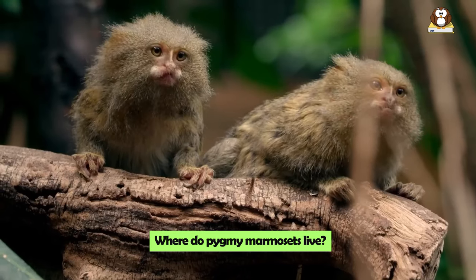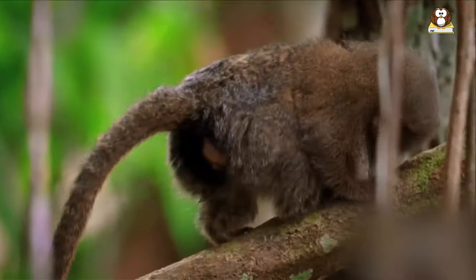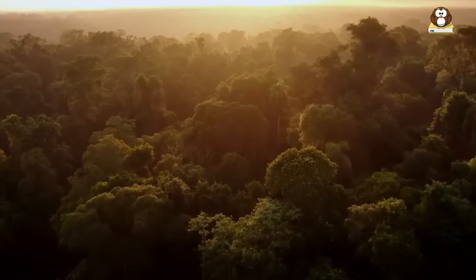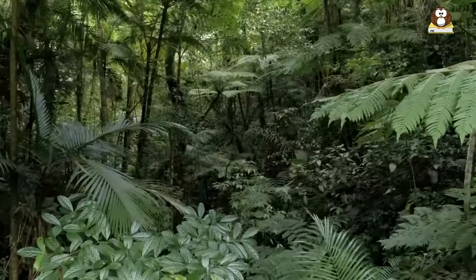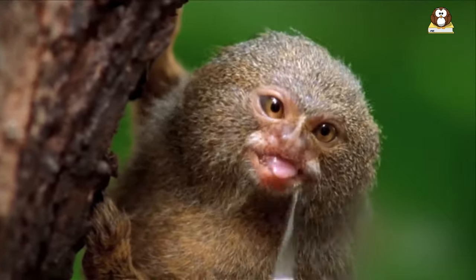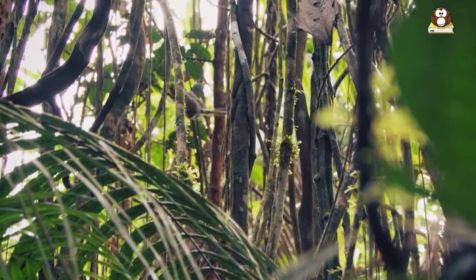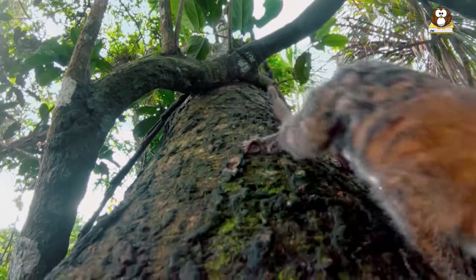Where do Pygmy Marmosets live? Pygmy Marmosets have a very specific and fascinating habitat. They are native to the rainforests of the western Amazon Basin in South America. This region is lush, green, and full of life, providing the perfect environment for these tiny primates. In these rainforests, Pygmy Marmosets prefer to live in areas dense with vegetation, especially near rivers. They are often found in evergreen and river-edge forests.